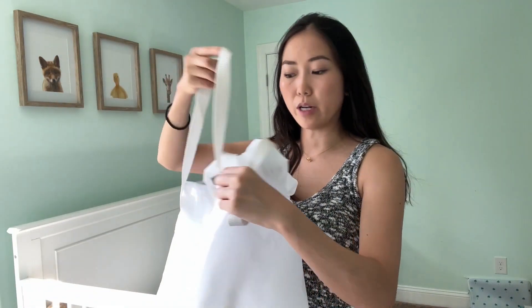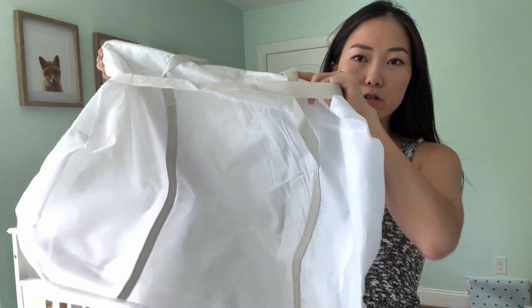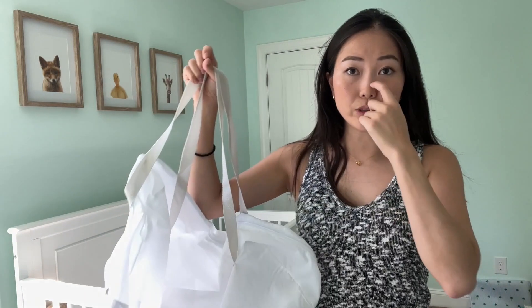折りたたんでこれくらいの袋に入れられるので、バケーションとか泊まりに行くときにも持っていけます。結構私たちは気に入って使っています。